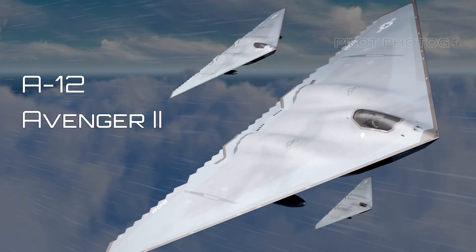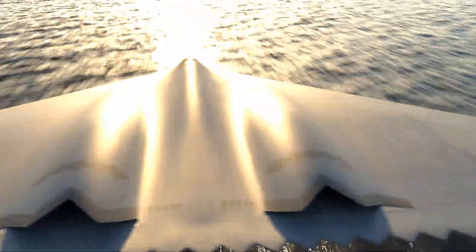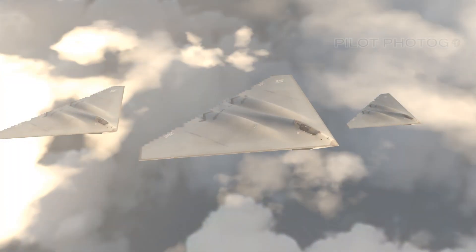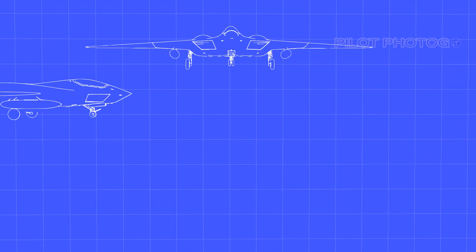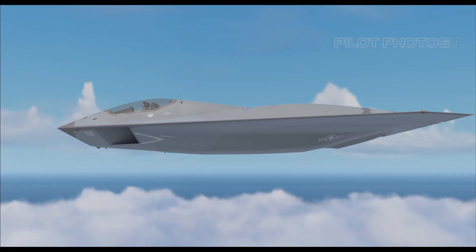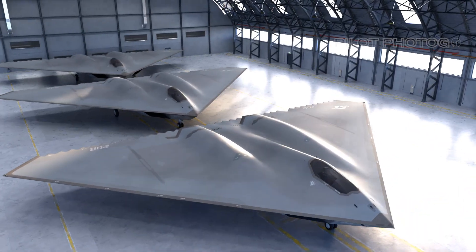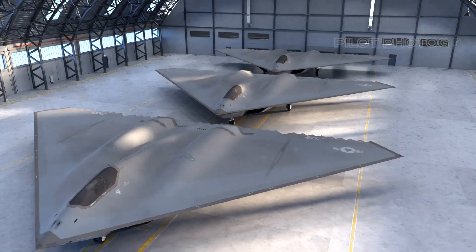The A-12 Avenger, affectionately known as the Flying Dorito — what an awe-inspiring vision for the future of naval aviation it represented. Imagine, if you will, the time is the late 1980s and the US Navy is looking to push the envelope in technology, capability, and performance. The A-12 was conceived not just as an aircraft, but as a herald of a new era, a leap forward into a tomorrow filled with innovation and daring possibilities.